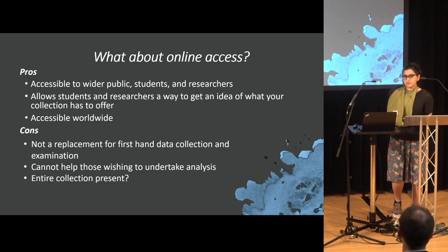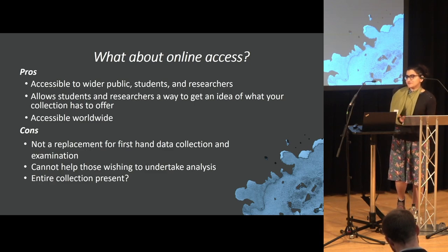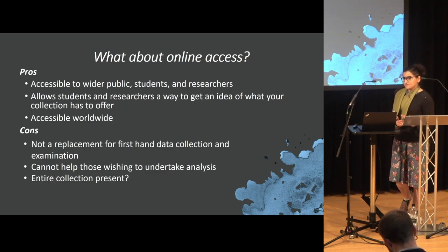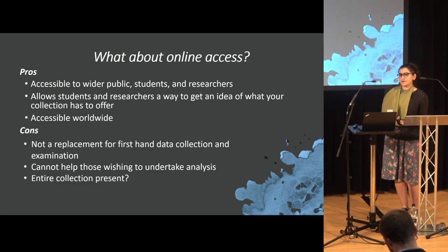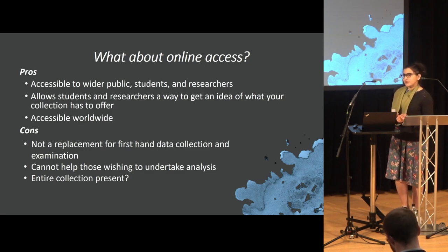But online access does not replace in-person data collection. It can't really help those wishing to do any chemical analysis. And probably the more important part is: is the entire collection even online? Often when museums do have online collections, you might only have objects currently in a gallery.